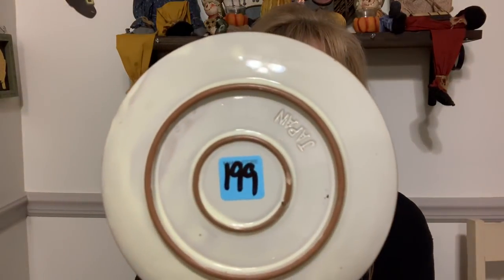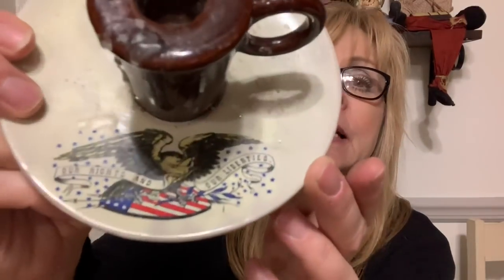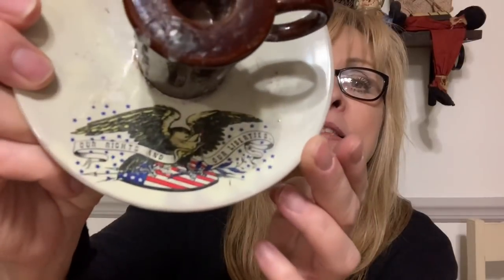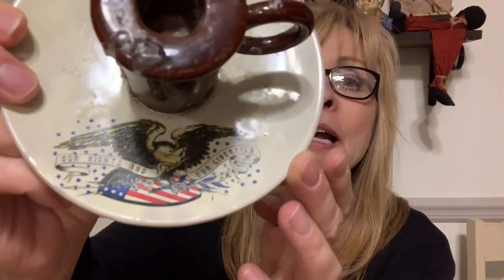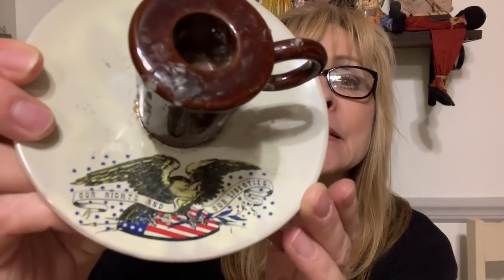I grabbed this to decorate for 4th of July. This was made in Japan, it was $1.99, and it's this very cool candle holder which is full of wax — I have to clean it all off — but it's got our eagle on there and the red, white, and blue flag. Very cool, so I grabbed that.